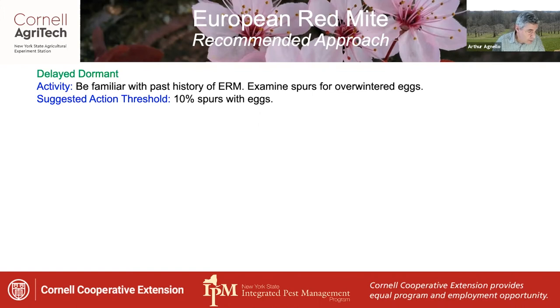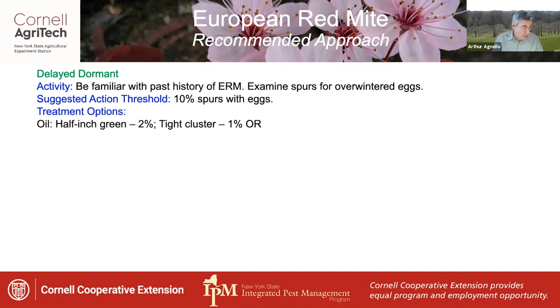As a cue for a possible pre-bloom spray, a suggested action threshold would be 10% of the spurs examined with visible eggs. In terms of treatment options, oil is a traditional standard — at half-inch green it goes on at 2%, reduced to 1% at tight cluster. Or you can use a product having ovicidal activity, which can be used anytime from tight cluster to pink or petal fall.